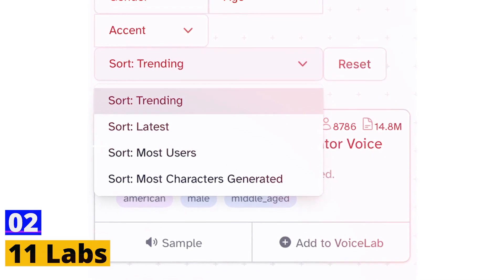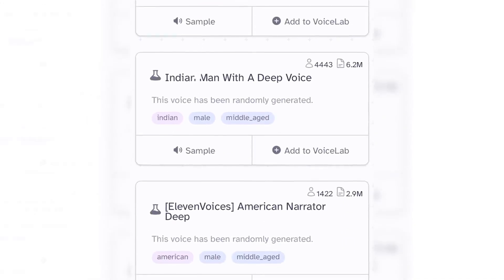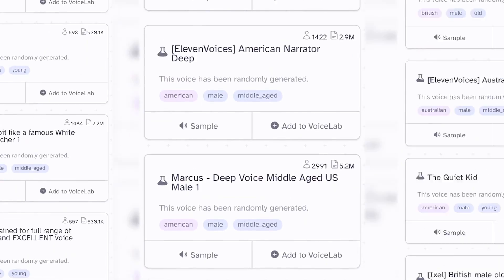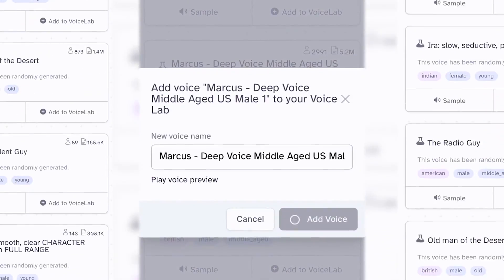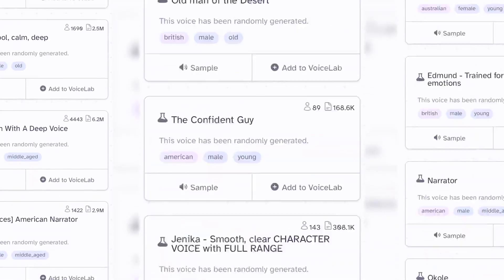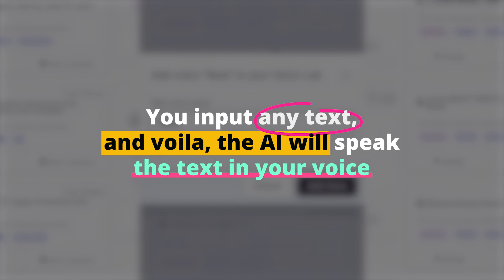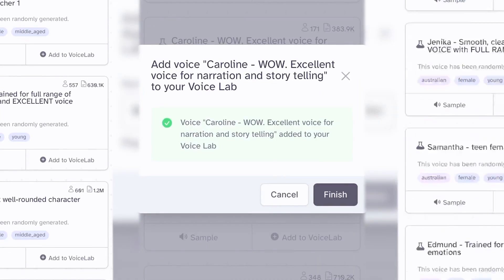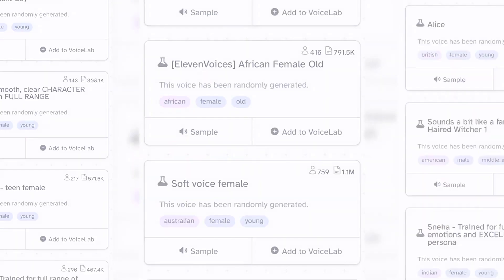Number 2: Eleven Labs. Moving on to something rather futuristic — have you ever wondered what it would be like to clone your voice? The next tool, Eleven Labs, offers this very capability. This AI-based application enables users to clone their voices by uploading just a few minutes of their audio. You input any text, and voila — the AI will speak the text in your voice, capturing your tone perfectly. It's a fascinating blend of technology and personalization that can find countless creative applications.